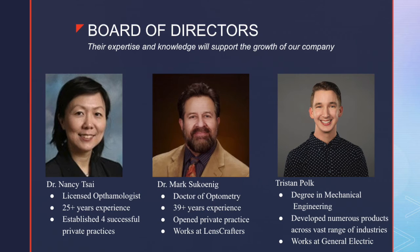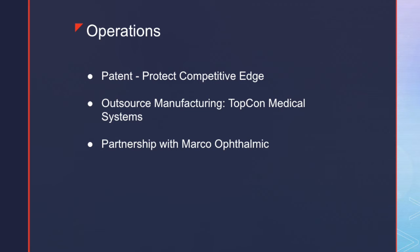Our operations strategy will first consist of filing a patent. To keep our product competitive over time, we are going to obtain a utility patent to prevent other companies from copying our design and entering our market. The company has decided to work with Topcon Corporation, a Japanese manufacturer founded in 1932 who specializes in the manufacturing of optical equipment and instruments — Topcon will manufacture all of our all-inclusive chin rests. The company has also secured a partnership with Marco Ophthalmology, which provides vision diagnostic equipment for eye care professionals including slit lamps and acuity systems. This partnership allows the company to tap into all of Marco Ophthalmology's existing customer database.